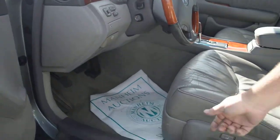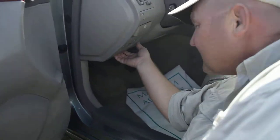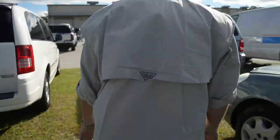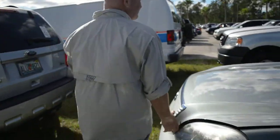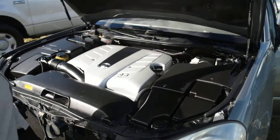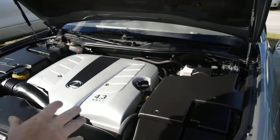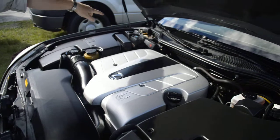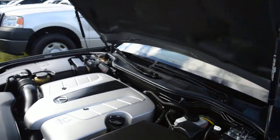Let's pop the hood and look at the oil, see if the oil's been changed recently. Off the bat, they did some tire shine on the engine — looks pretty good. No real corrosion on the battery. Looks okay.